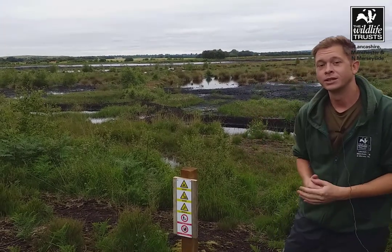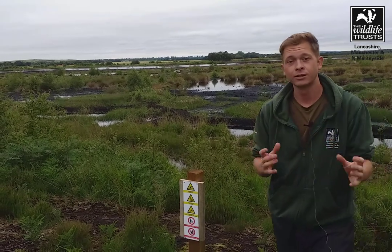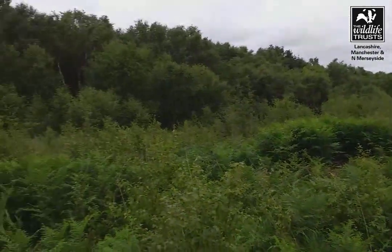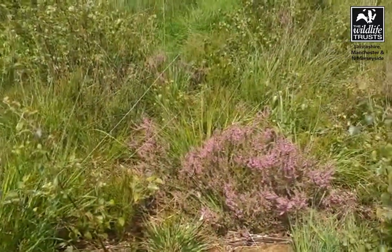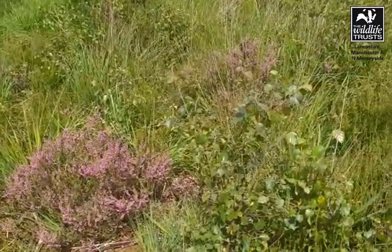Little Walden Moss is not just a rare lowland raised peat bog — the site itself is actually made up of a mosaic of other valuable habitats. Habitats such as scrubby woodland, which is important for the critically endangered willow tit, which we happen to have on site. Equally, we have areas of lowland heath, which is a UK BAP priority habitat and is fantastic for bird life as well as invertebrates.